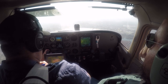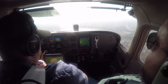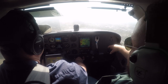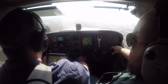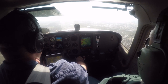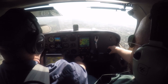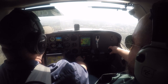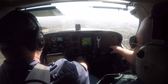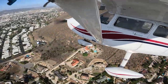Gillespie Tower, Skyhawk 7744 Sierra inbound, full stop. — 7744 Sierra, Gillespie Tower, verify ATIS Mike, make right traffic runway 27R. — We do have Mike, make right traffic for 27R. — 44 Sierra, just verify you want to go around the mountain. — Affirmative, unless you're requesting the short approach — that's approved as well. All traffic is departing prior to your arrival, runway 27R, clear to land, just advise what you're going to do. — Runway 27R, clear to land, we'll go around the mountain. — Roger.